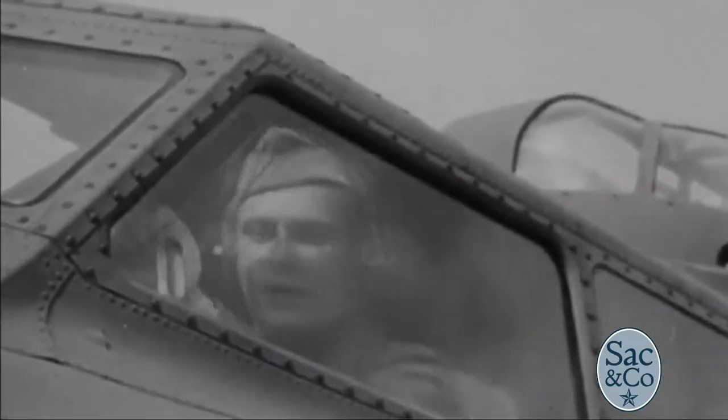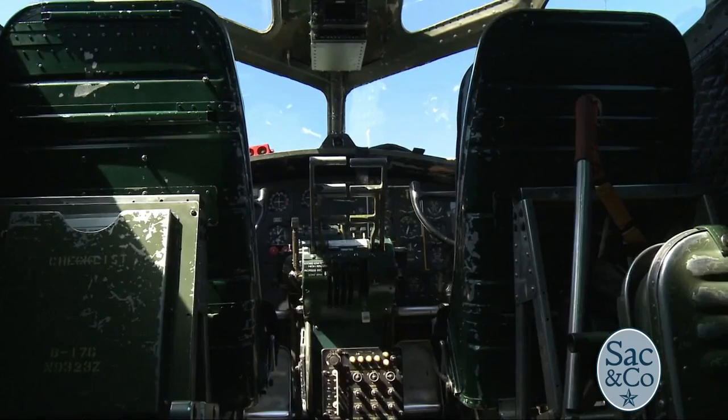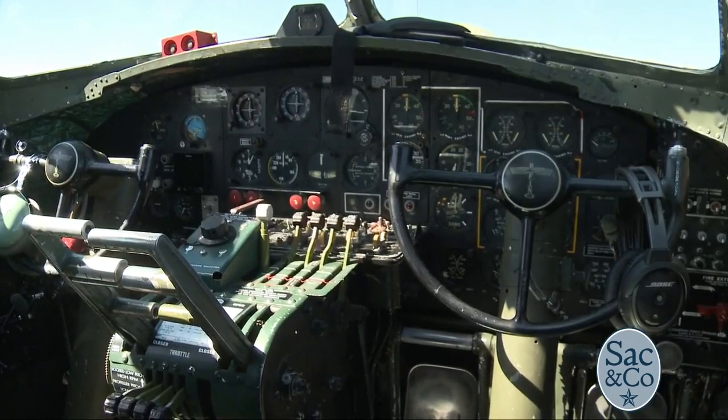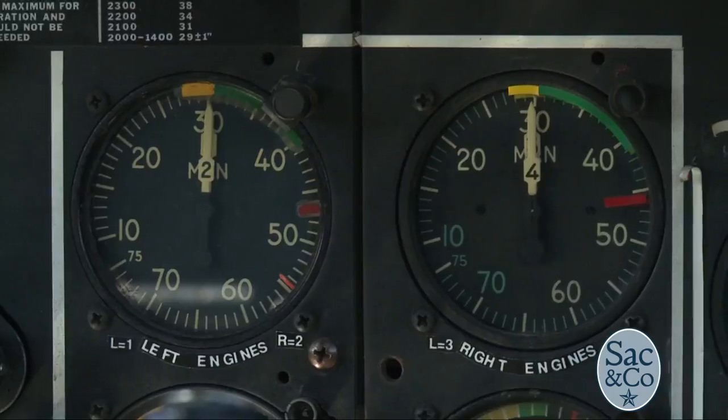Everything today is pre-programmed basically. When you're flying, you can fly a big jet with two fingers, nice and easy, and trim it exactly. This is two hands — you're driving this airplane left and right, up and down, all cables and pulleys moving flight controls. Nothing's in between the two of us. When you get done flying it, you're sweating. It was like a workout.